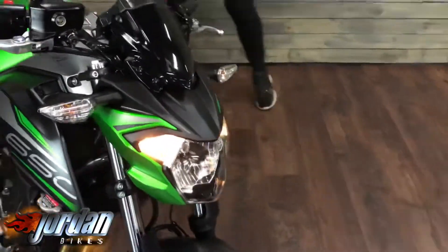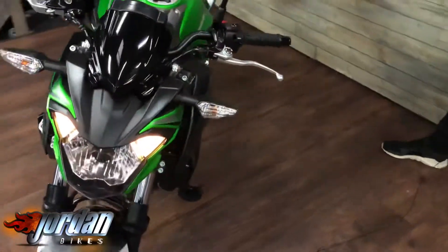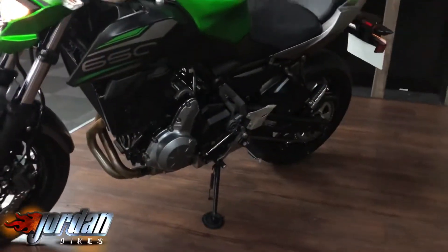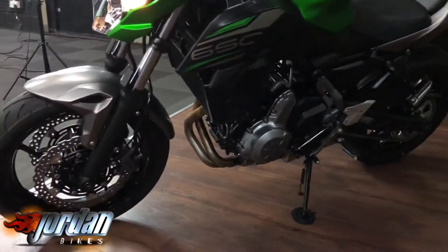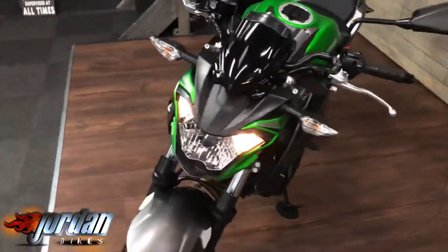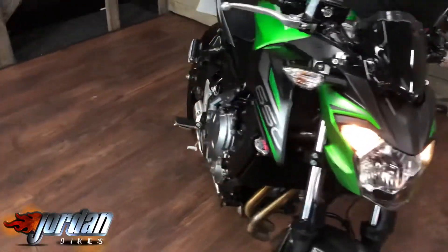Completely standard bike, hasn't been messed around with at all. Like I said, you do get ABS on the bike and you just get a really good funky looking thing — you've got the little Z there, the 650, two cylinder engine which we will give a fire up right now.